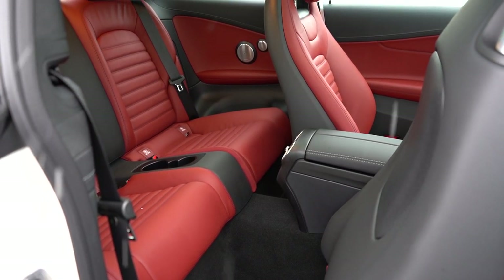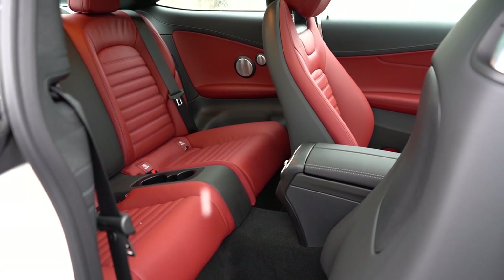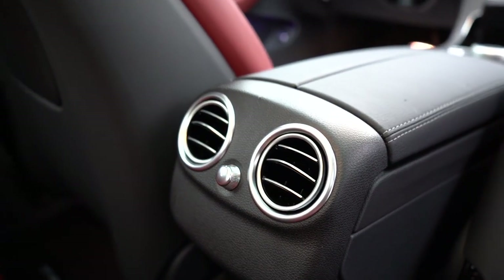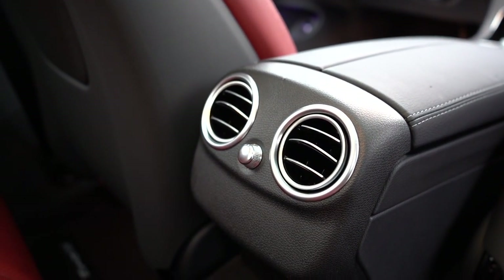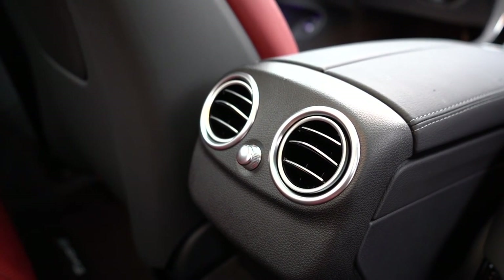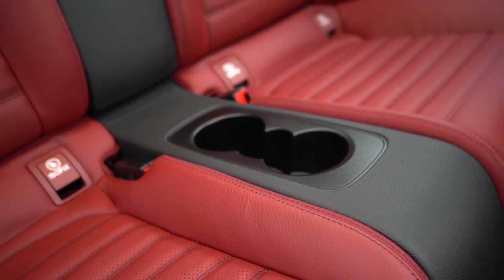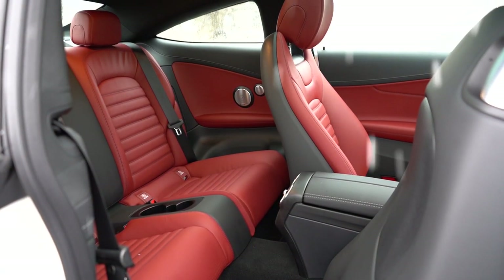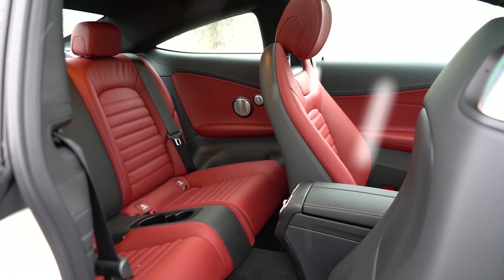Rear legroom comes in at 32 inches even, so it's not going to be a lot of space for taller passengers. Rear ventilation surprisingly comes standard — you almost never find that in coupes, which is impressive. Rear cup holders are located right between the two rear passengers.